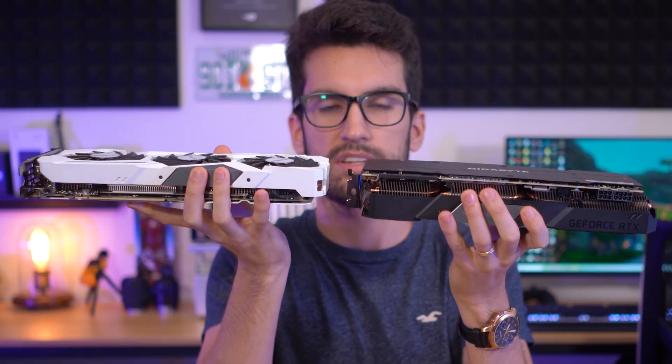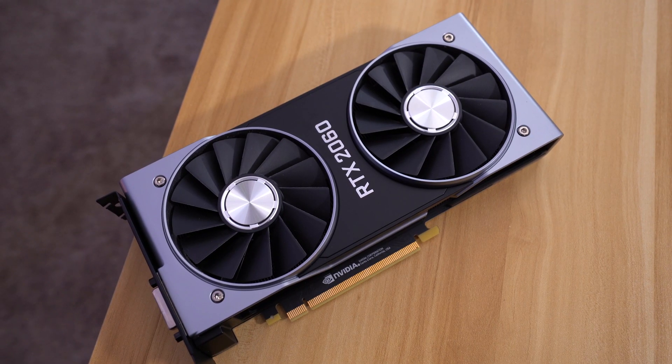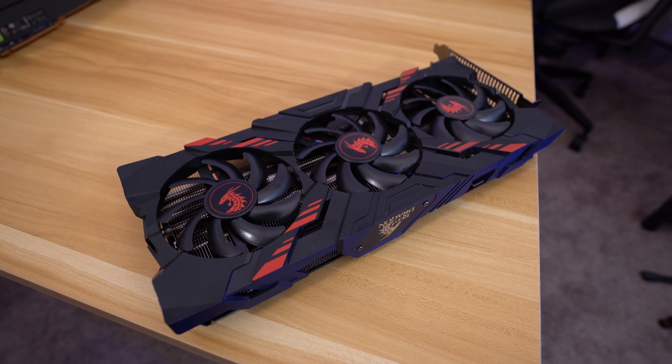In addition to the 2070 Super, we have the 2070 from Gigabyte — this one's in white, so it's easy to distinguish between the two. It has a noticeably smaller cooler, but still delivers excellent thermal performance. Up next is the RTX 2060 FE, which I've covered in a dedicated video. Last, we have the Vega 56 from PowerColor. Vega cards have come down considerably in price and I'm curious how it stacks up — it just might punch above its weight class.